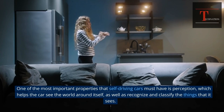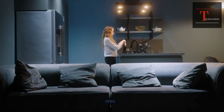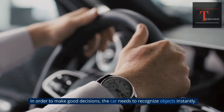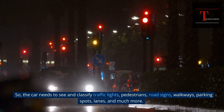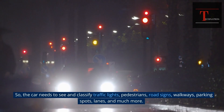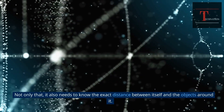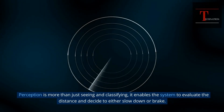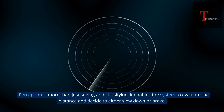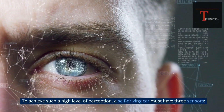Perception. One of the most important properties that self-driving cars must have is perception, which helps the car see the world around itself, as well as recognize and classify the things that it sees. In order to make good decisions, the car needs to recognize objects instantly — traffic lights, pedestrians, road signs, walkways, parking spots, lanes, and much more. It also needs to know the exact distance between itself and the objects around it. Perception enables the system to evaluate the distance and decide to either slow down or brake. To achieve such a high level of perception, a self-driving car must have three sensors.